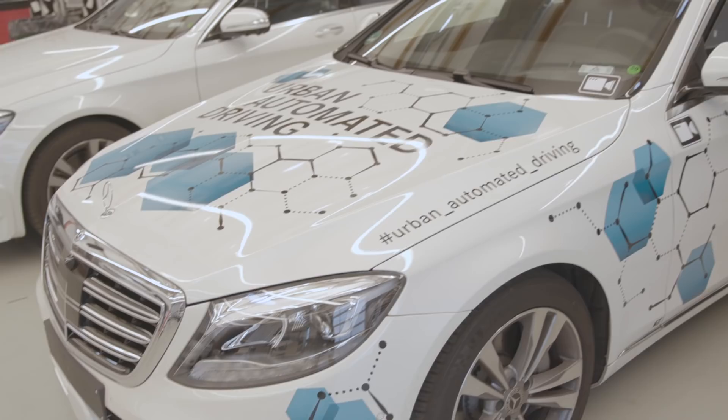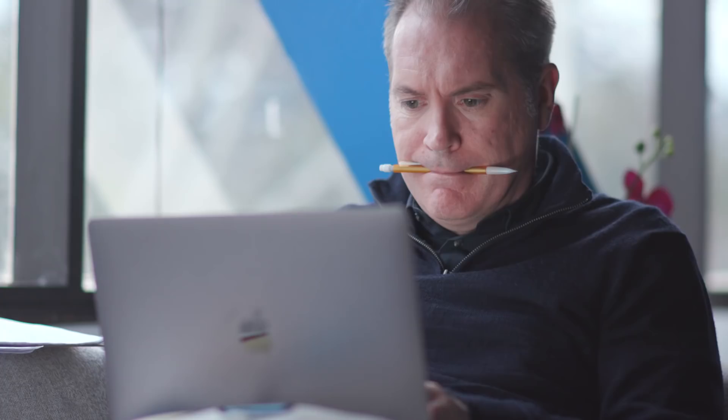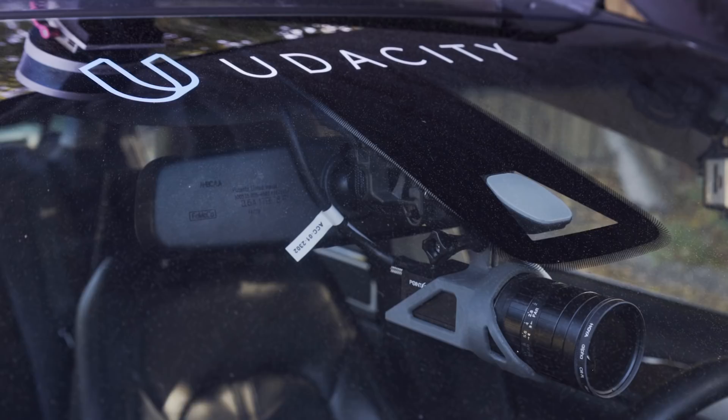In collaboration with Mercedes-Benz, Udacity's sensor fusion engineer nanodegree program trains you to become one of these engineers. You'll work with real LiDAR, radar, and camera data from robots and self-driving cars.